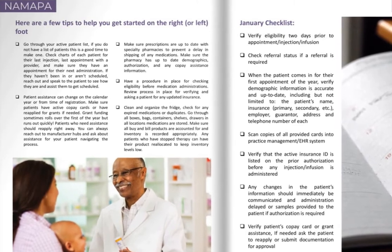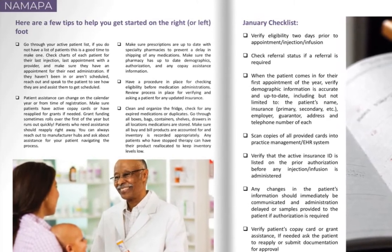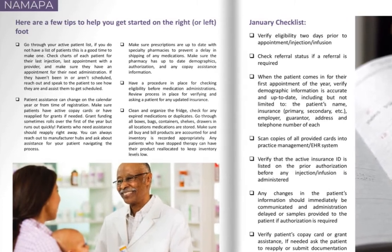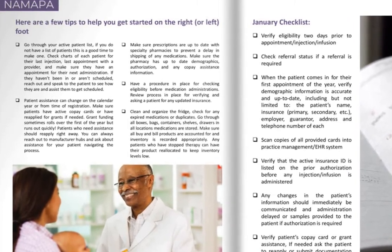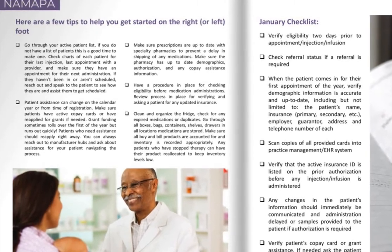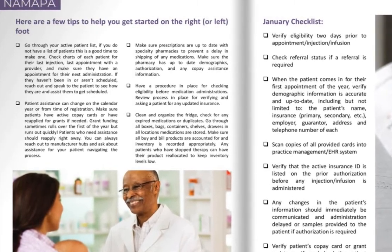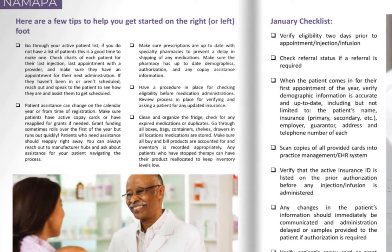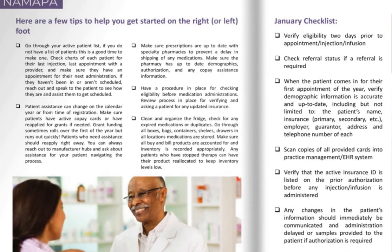Patient assistance can change on the calendar year or from time of registration. Make sure patients have active copay cards or have reapplied for grants if needed. Grant funding sometimes rolls over the first of the year, but it will run out quickly. Patients who need assistance should reapply right away. You can always reach out to manufacturer hubs and ask about assistance for your patients and navigating the process.